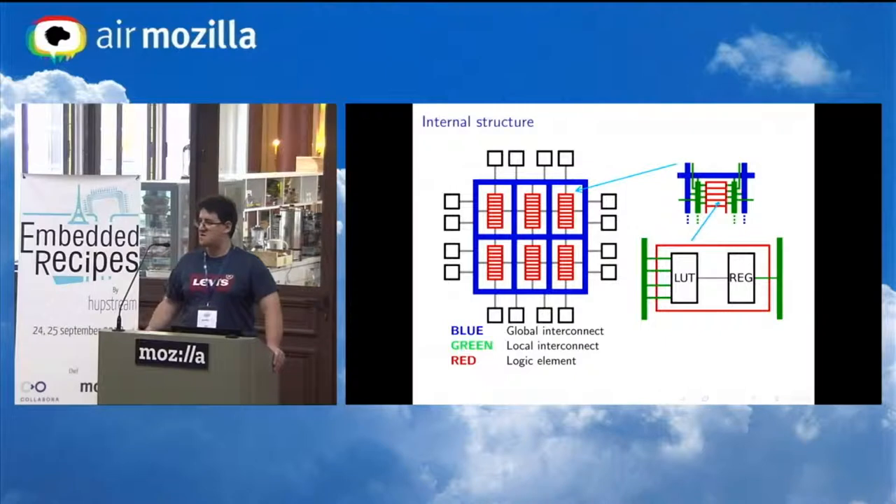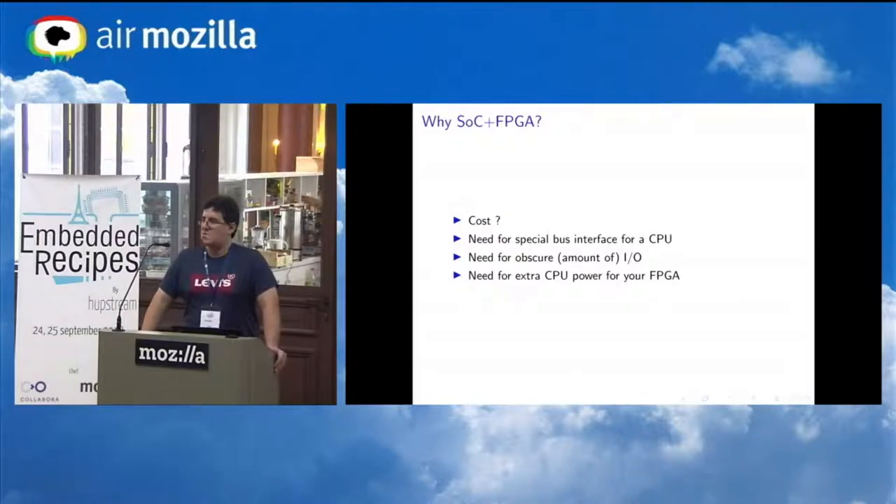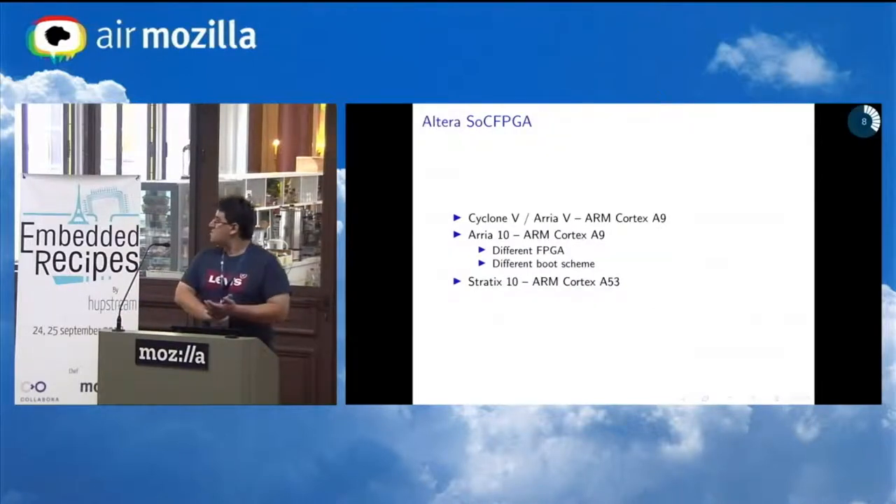The reason you want to combine SOC and FPGA is usually cost — having it on a single discrete package reduces board cost. Also, you don't have to design high-bandwidth, high-throughput interconnects between the CPU and FPGA on the board, which can be challenging. And in SOC FPGAs you typically have a high-speed, low-latency interconnect between the CPU and the FPGA on the same chip.